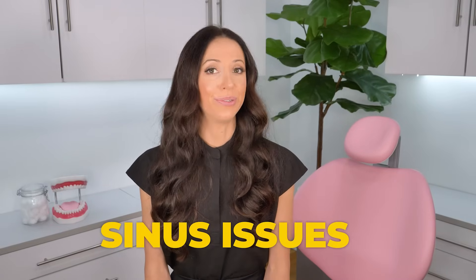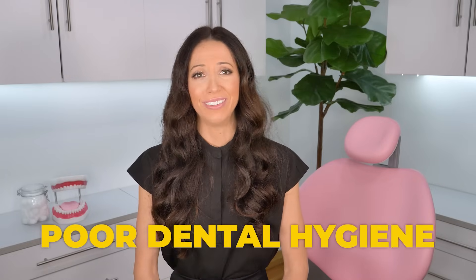Third, chronic sinus issues. Mucus drainage down the back of your throat can irritate your tonsils and lead to bacterial accumulation around the tissues in the back of your mouth. Although tonsils are not inherently part of your nasal sinuses, they can become irritated and develop tonsil stones if you have constant post-nasal drip. And lastly, poor dental hygiene. If you're not great about brushing and flossing every day, you're going to naturally have a higher number of bacteria inside of your mouth, which increases your risk of getting tonsil stones.